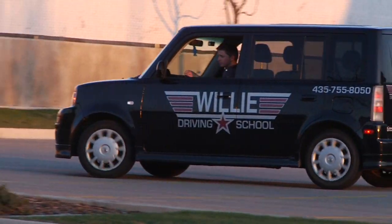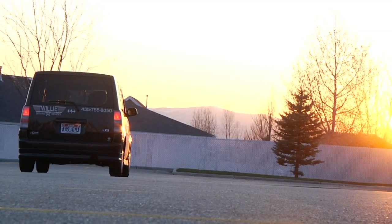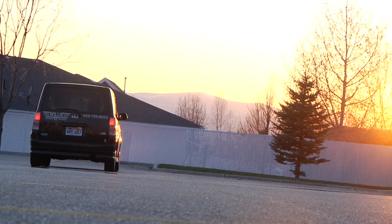Hi, this is Casey Atkinson at Willie Driving School here in Logan, Utah. Now let's talk about how to get your driving record. You can go out to the DMV, or if you want to stay at home, you can just get on the internet and find it there.